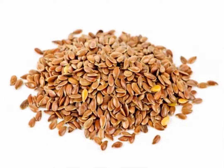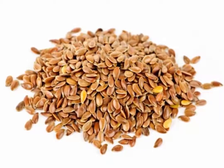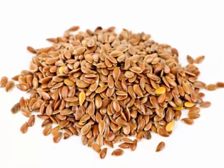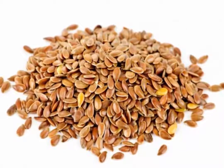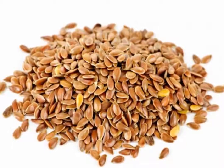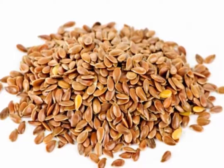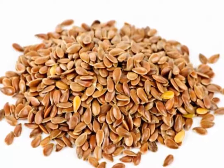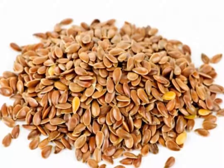Flax seeds are high in alpha-linolenic acid, which protects against inflammation and allows blood to flow properly throughout the body while keeping arteries clear from blockage. Consume 2 to 4 tablespoons of ground flax seed each day. You can add a tablespoon to yogurts, cereals, salads, and soups, or sprinkle them on vegetable salads. They can also be used as a sugar substitute when preparing baked goods.